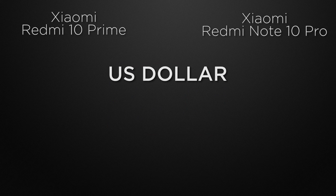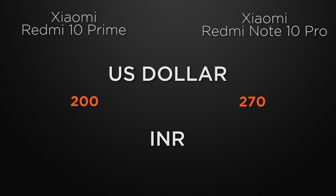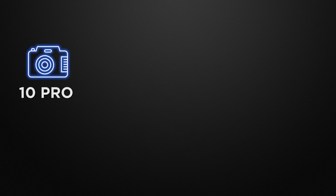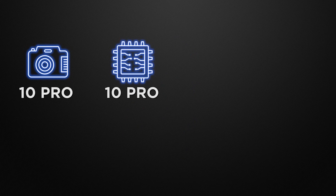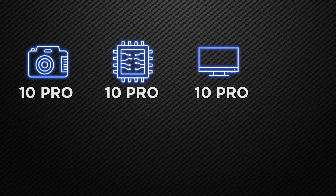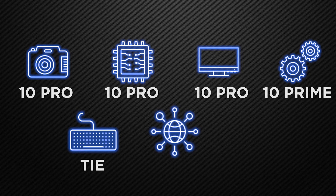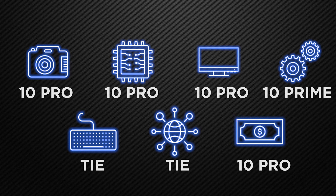On pricing, the 10 Prime costs around $200 internationally and starts at ₹15,000 in India, while the 10 Pro is around $270 internationally and starts at ₹18,000. In conclusion, the 10 Pro wins in camera, performance, display, and features, while the 10 Prime wins in body segment for lighter weight. Communication chips are a tie, and overall the 10 Pro offers better value for its price.